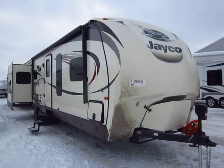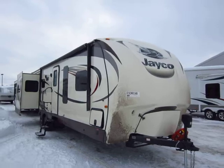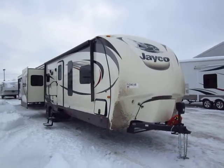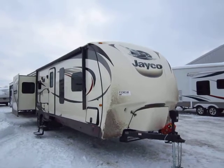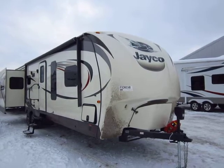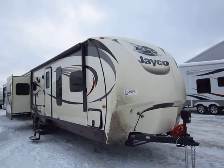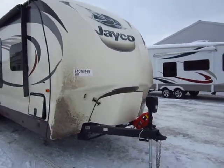You might notice on the stickers that it says Eagle Premier. It's a little confusing because there is technically no Eagle Premier travel trailer, unlike the fifth wheel series. It's an Eagle travel trailer with a Premier package — that's the difference. That upgrade is going to add a couple things primarily to the interior, and our description will go in depth on those a little more.